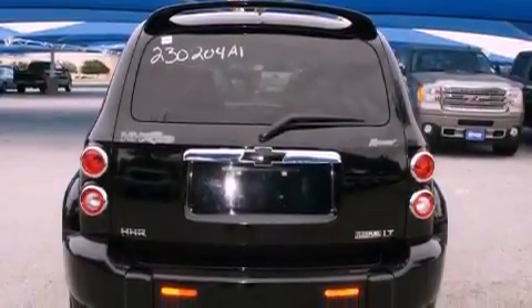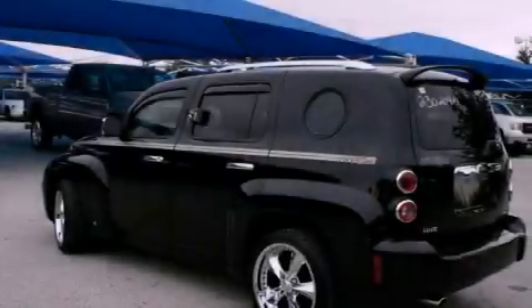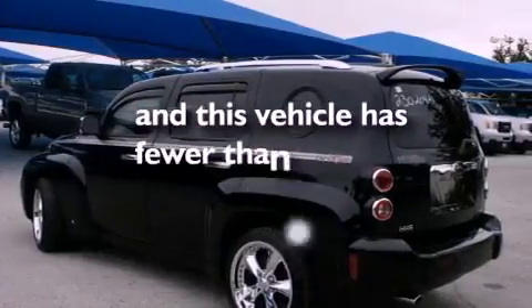Also included are tinted glass, OnStar, an anti-lock braking system, fold-down rear seats, and this vehicle has fewer than 40,000 miles on the odometer.